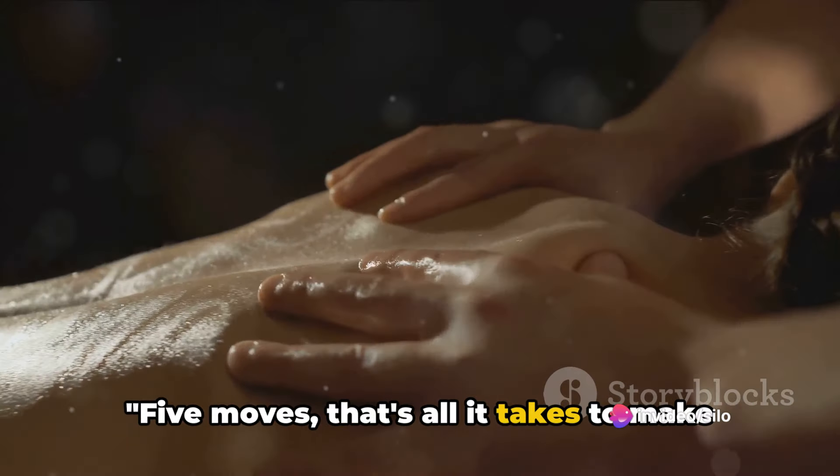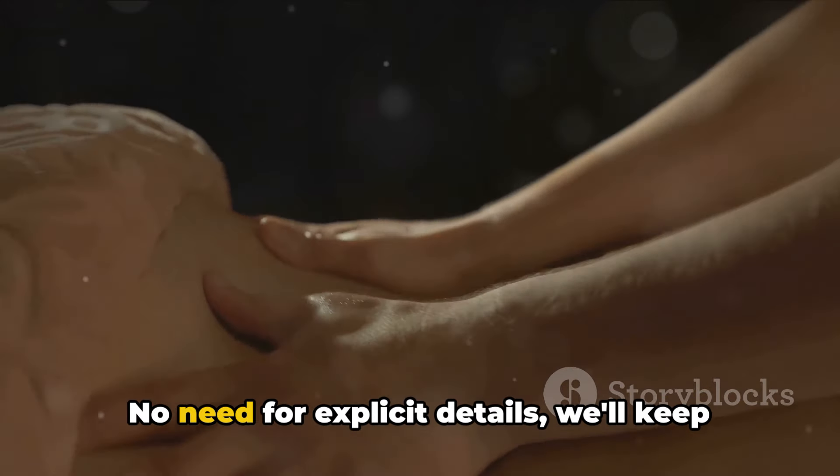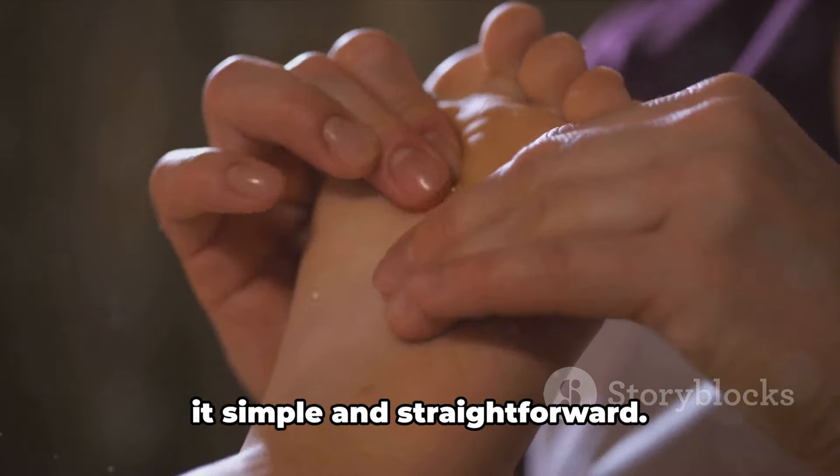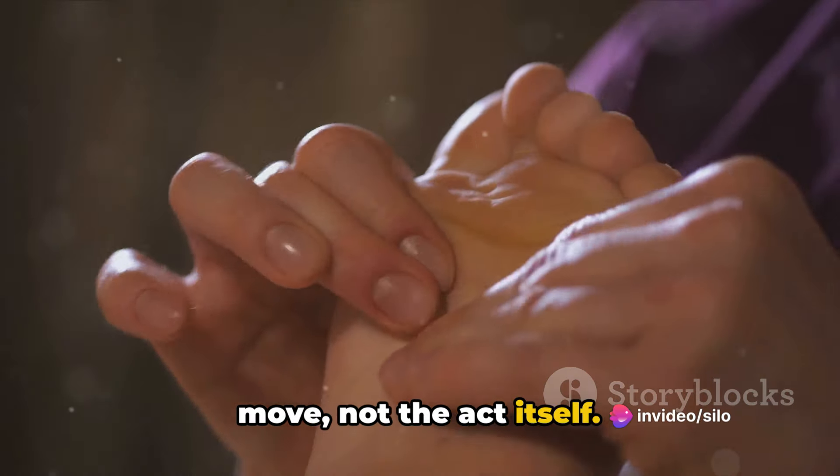Five moves — that's all it takes. Let's get straight into these five key techniques. No need for explicit details; we'll keep it simple and straightforward. It's about the principles behind each move, not the act itself.